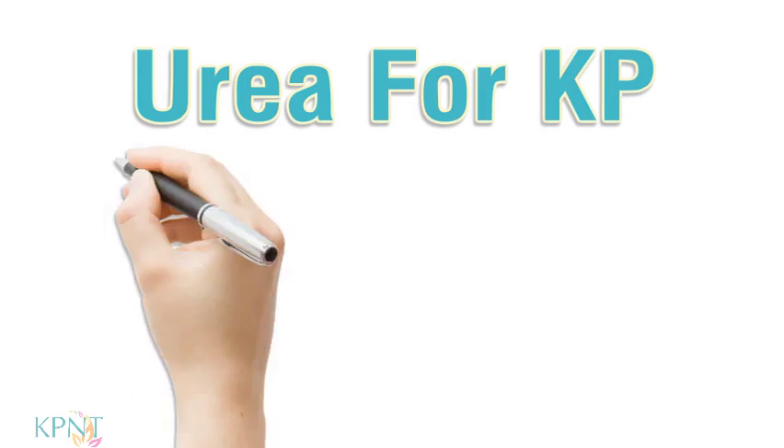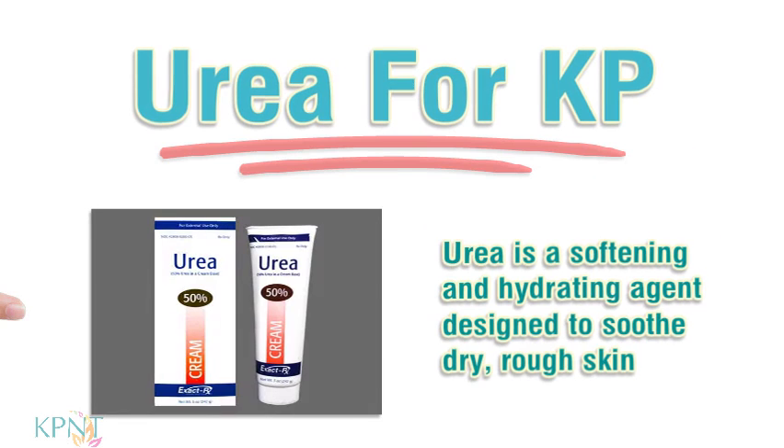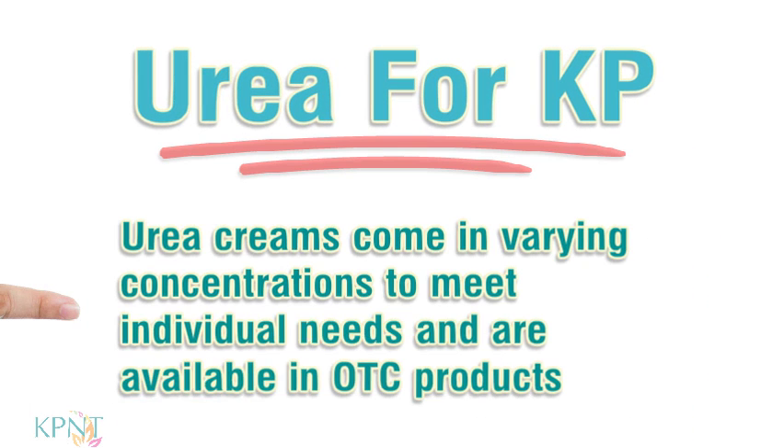Urea for KP. Urea is a softening and hydrating agent designed to soothe dry, rough skin. Urea creams come in varying concentrations to meet individual needs and are available in OTC products.